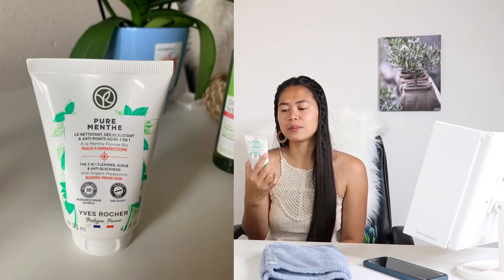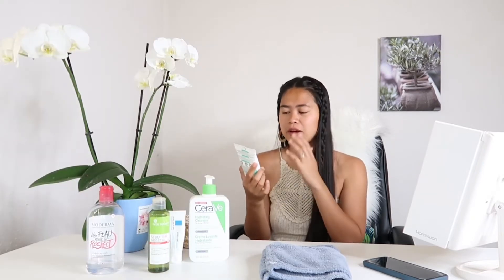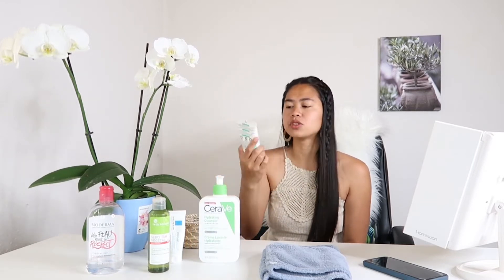So next, this one — Pure Malt, the 3-in-1 cleanser, scrub, and blackhead remover. Before, I used to scrub my face every day using this one, but I stopped. Now I'm just using this one for my blackheads — to take out my blackheads all over my nose and the whiteheads on my chin.